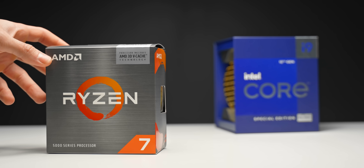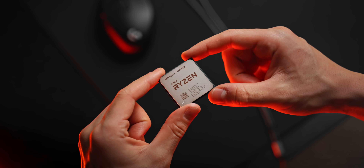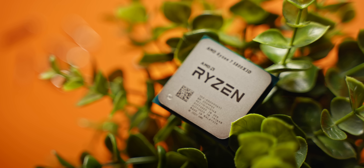AMD claimed to have created the fastest gaming CPU in the world via a really unique design. It's not with more cores or higher clock speeds, but simply with more cache. And today we're going to find out if that is actually the case.